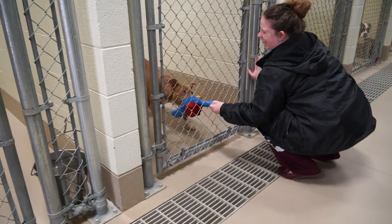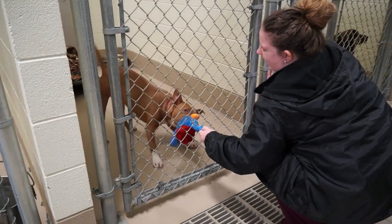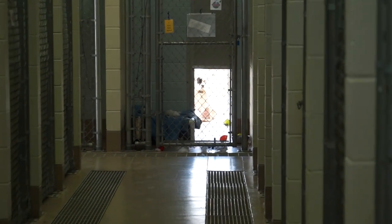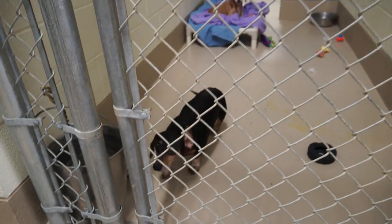Construction is still going on out here in the dog walking area and things seem to be progressing very well. They are full up with dogs, as they always are, so I wanted to highlight some of the dogs they have at the shelter this week.